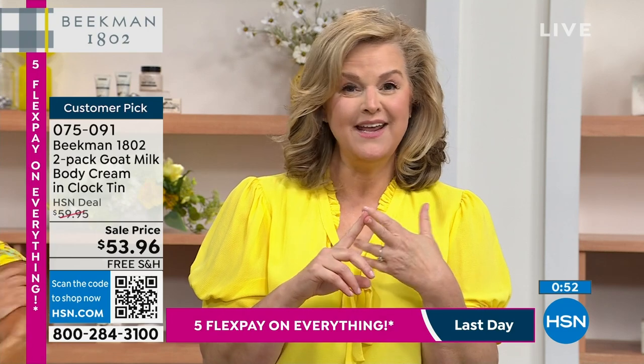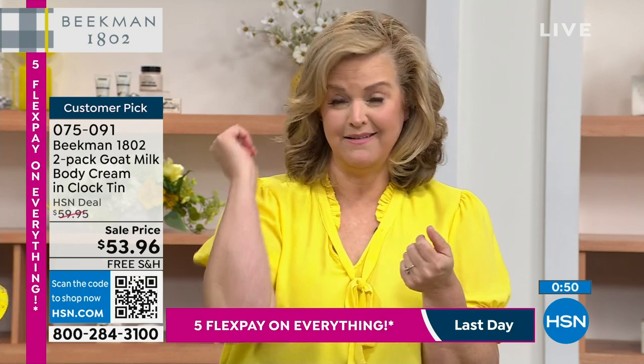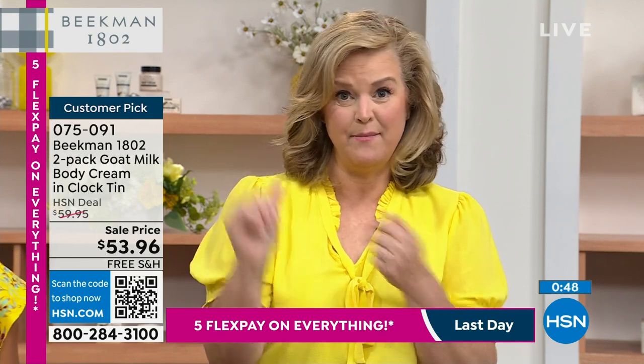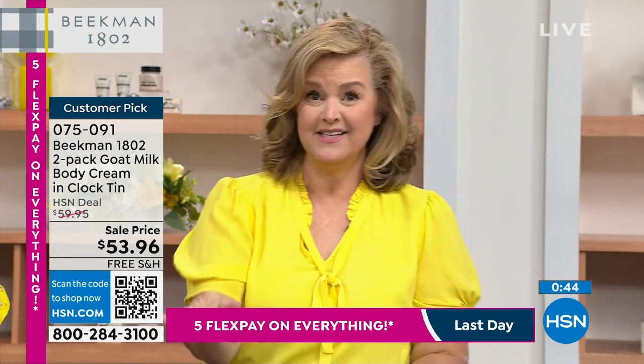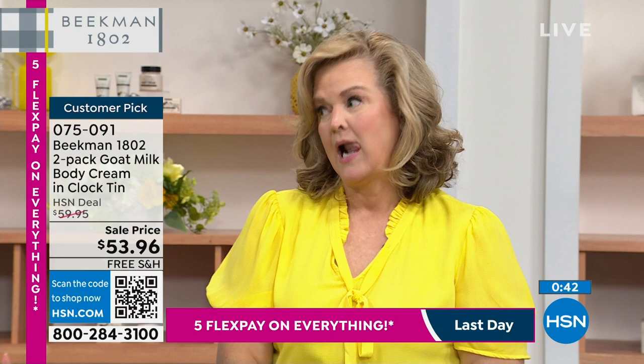Your elbows, your knees, your heels, your back — Jack has a very dry back. Anywhere that's super dry, this is where you use it. Even the bottom of your heels. Just a little bit — it just melts into your skin. It's never, ever tacky. It's why it's a customer pick.